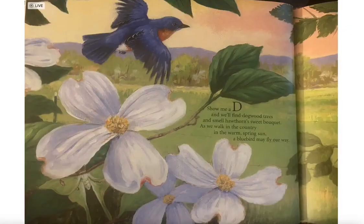Show me a D and we'll find dogwood trees and smell hawthorn's sweet bouquet. As we walk in the country in the warm spring sun, a bluebird may fly our way.